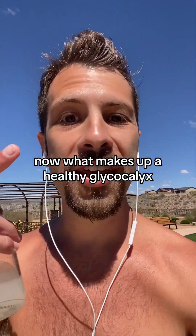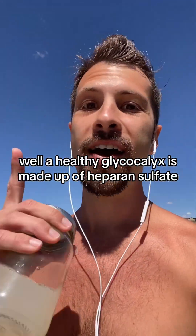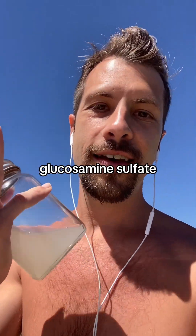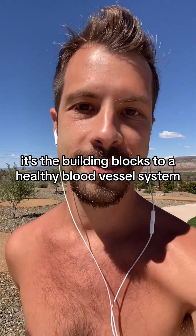What makes up a healthy glycocalyx? A healthy glycocalyx is made up of heparin sulfate, chondroitin sulfate, and glucosamine sulfate. You see why this is important? These are the building blocks of a healthy blood vessel system.